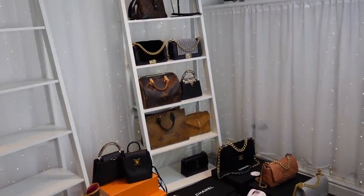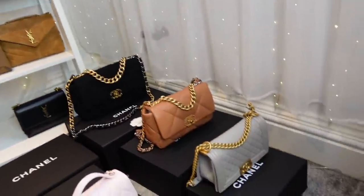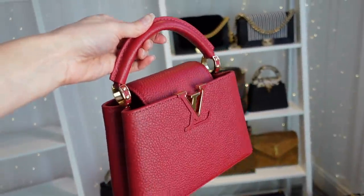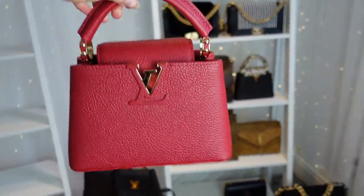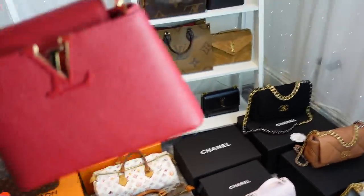I can't pick the last one for the definite keep side. I'm thinking — and this was one I've been thinking about returning — the Capucines mini in red. It's actually standing out to me amongst all the other bags, believe it or not. So I'm going to come back to this red Capucines as a potential tenth keeper.